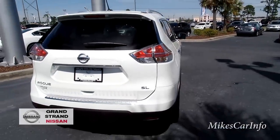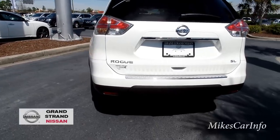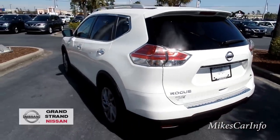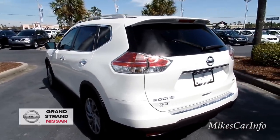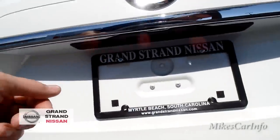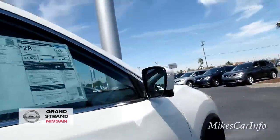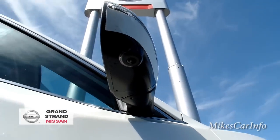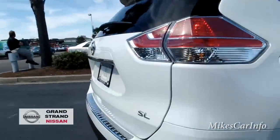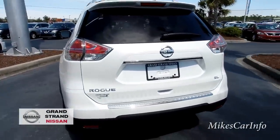Looking at the back, there's a little spoiler on top of the glass and it is a single exhaust. There's a camera under the rear and also cameras underneath each side mirror on both sides. It does have privacy glass for the rear passengers, which most SUVs have nowadays.